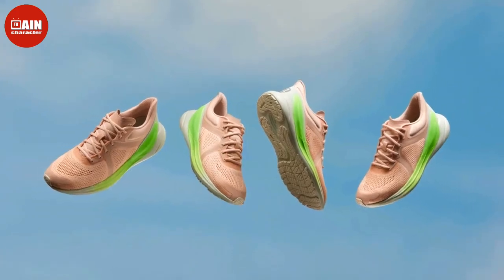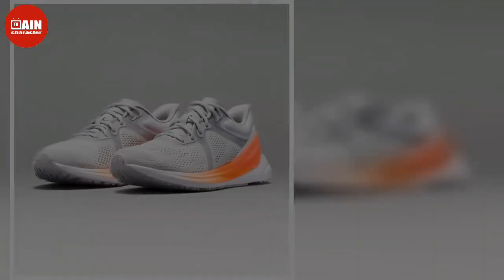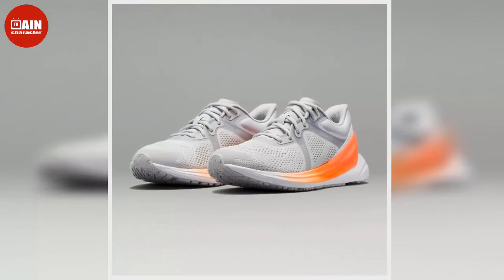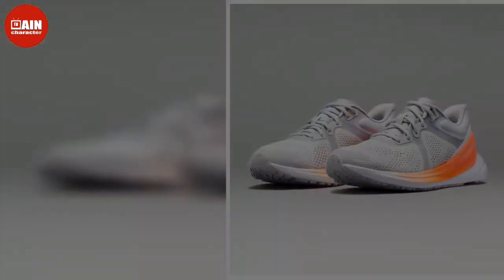In case you missed it, Lululemon now has workout shoes. The popular activewear brand debuted its inaugural footwear collection in March, launching with the Blissfeel Running Shoe. For the first ever, the Lululemon sneakers are on sale. Part of Lululemon's Black Friday event, the Blissfeel Running Shoe is now available for less than $100.